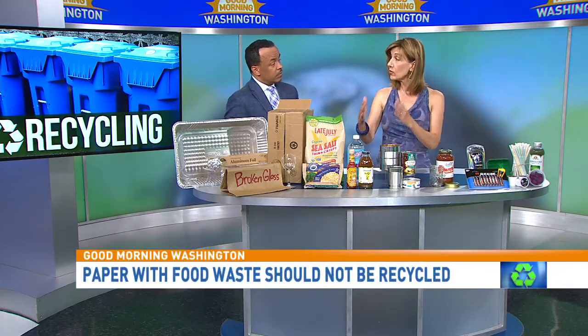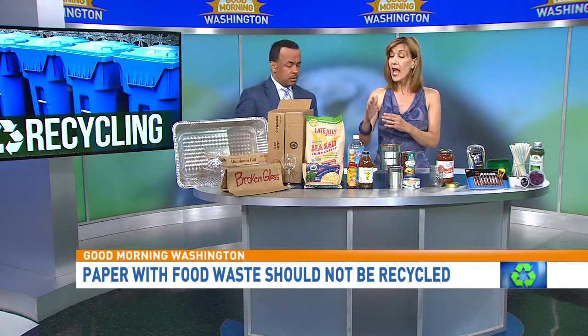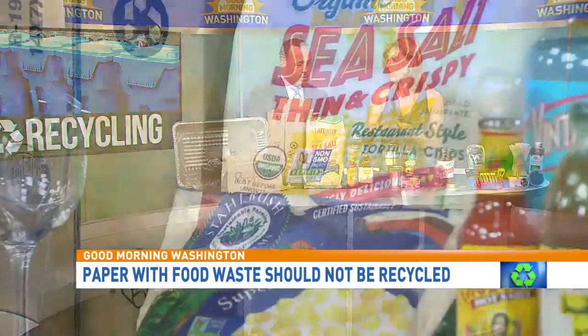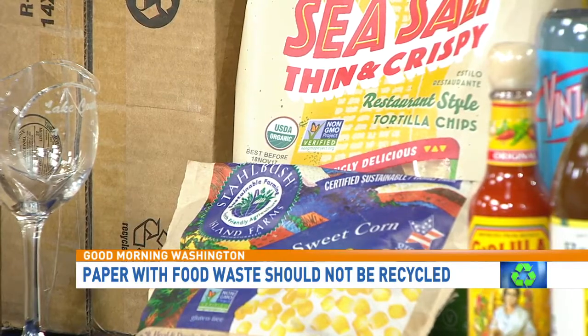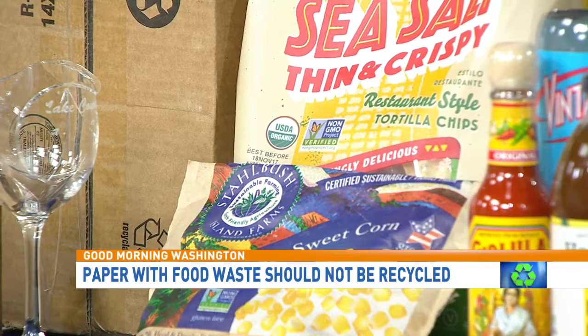Food bags made of paper — can they be recycled? This comes down to the rule that food waste and recycling do not mix. Any paper that has food waste on it should not be recycled. So these food bags — you look at them and think, oh, it's paper, it can go in recycling — no. There's food waste on them. Also, most of these food bags have a waxy coating on the inside, so they can't be recycled.